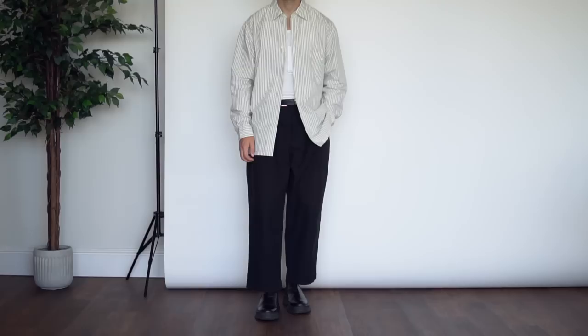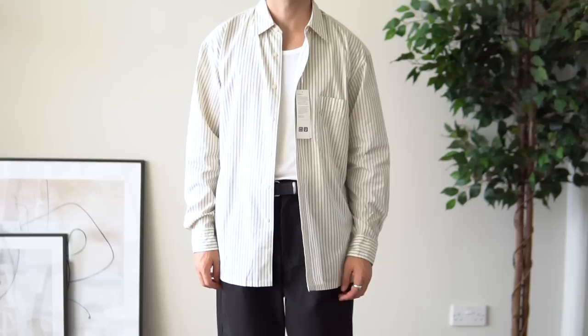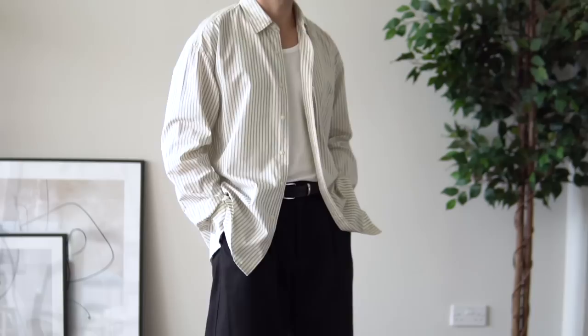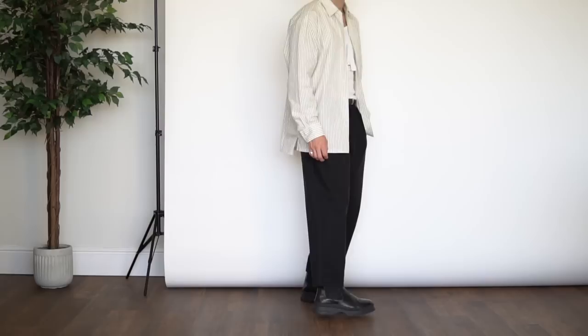Next up we have the oversized striped shirt in a natural colorway. What I really love about this piece is that kind of 80s/90s vintage vibe — almost like a school teacher vibe — and I absolutely love it. I've been after a shirt like this for a while. I got a size medium and as you can see it's an oversized boxy silhouette. I love the fit of the sleeves but I feel like it's a little bit too long in the body for my 5'11", 170-pound frame.